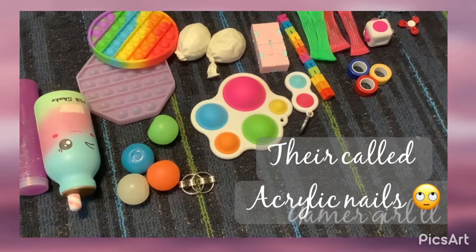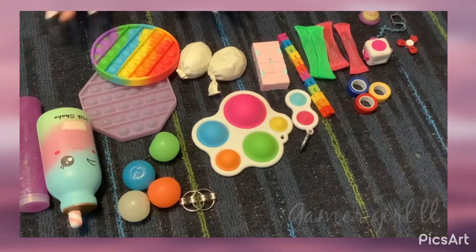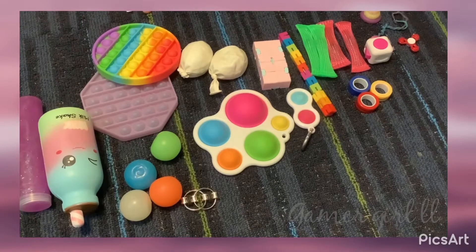Okay, now that we're back into it — ignore my fingers. I was doing those nail things, just trying them, and they came off — the ones that you glue on. So yeah, let's just get on to the fidgets.